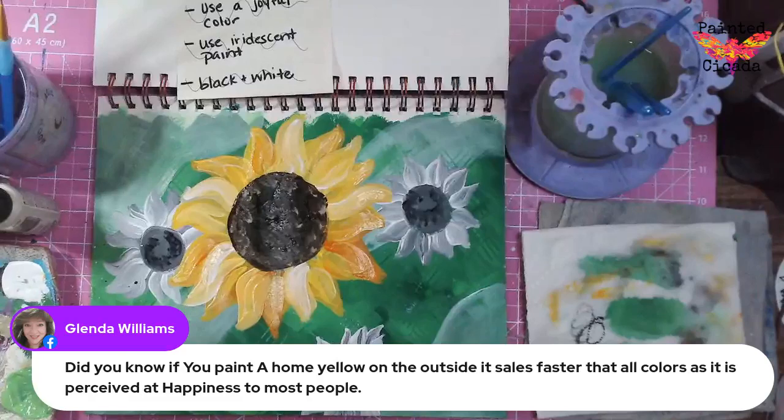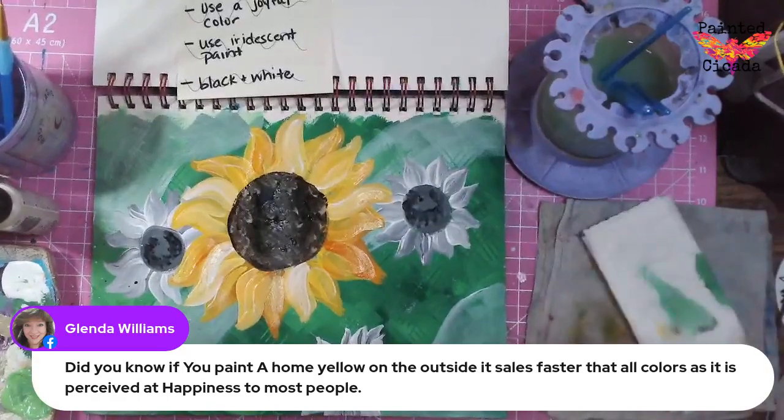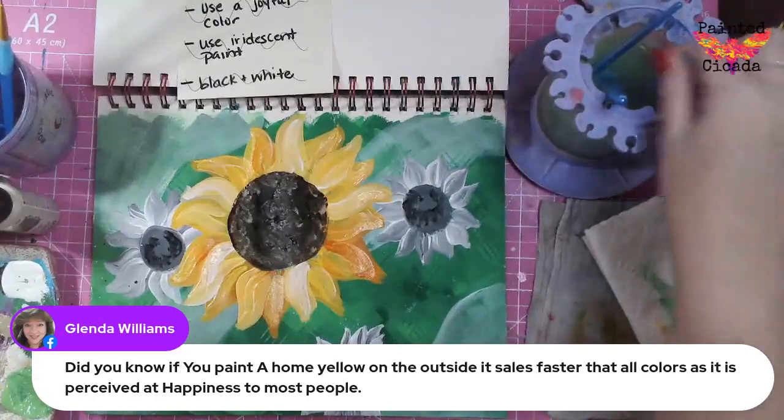Glenda says if you paint a home yellow on the outside, it sells faster because that color is perceived as a happy color. That's so cool — I've never lived in a yellow house. My house right now is white, which I think is kind of boring, and it shows dirt really easily, which I hate.